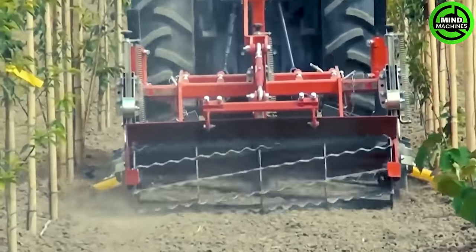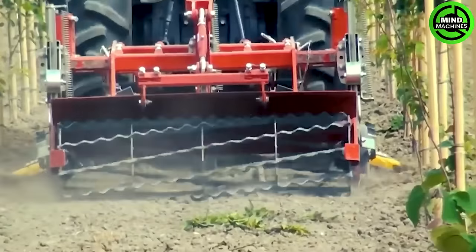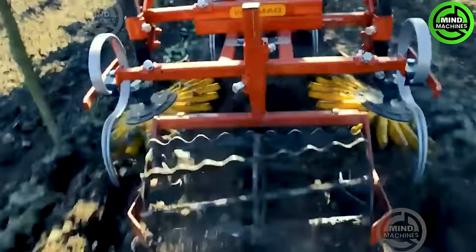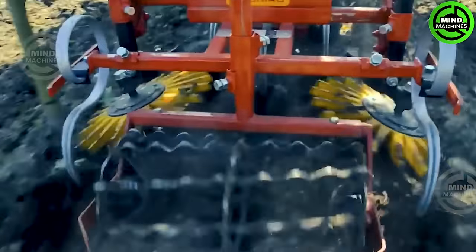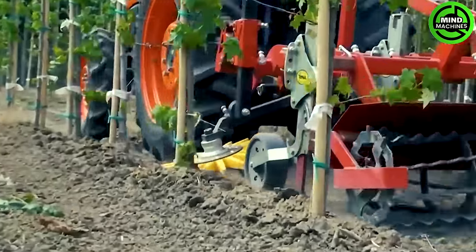Feast your eyes on the Damcon cultivator. This beast employs vibrating tines with goose-foot hoses to gently loosen and aerate the soil. And that roller? It's in the game to bust up soil clumps and leave you with a smooth surface, guaranteeing prime, fertile ground for your plants.